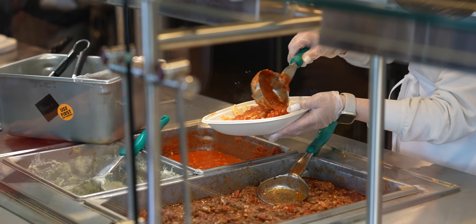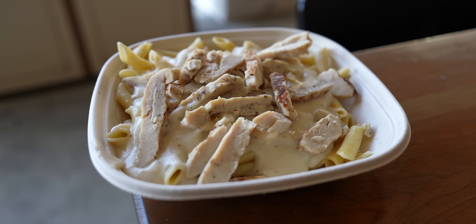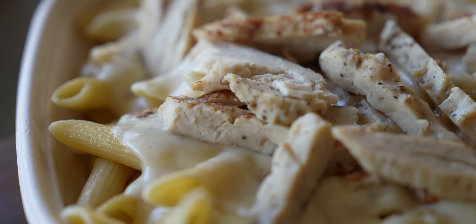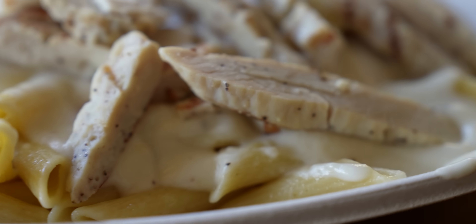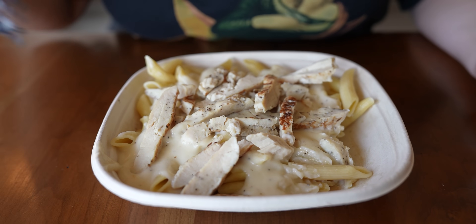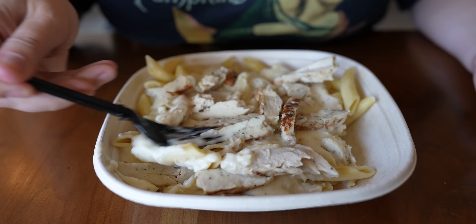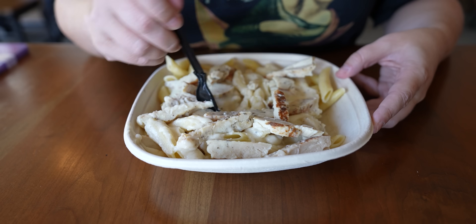They have a huge selection — marinara, alfredo, penne pasta, meatballs, vegetables. I decided to be basic and get penne pasta with chicken and alfredo sauce, because that is my favorite. Every time I go to Olive Garden, that's what I like. It is a huge portion — this is heavy. This is really, really good. I'm surprised. It's not gourmet Italian food, but it's like fast food Italian food, and I like it. The alfredo sauce is nice and rich, the chicken is surprisingly very well-cooked, and you can't beat this gigantic portion. This probably gets a four out of five. I like this — it's a nice addition to Knott's.